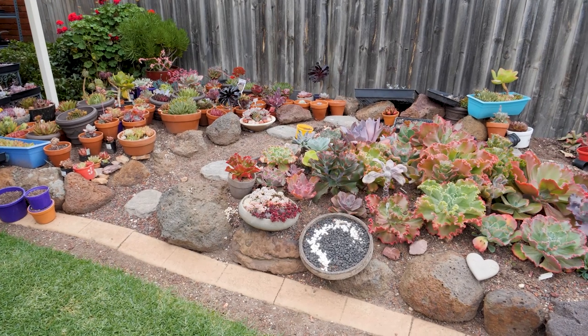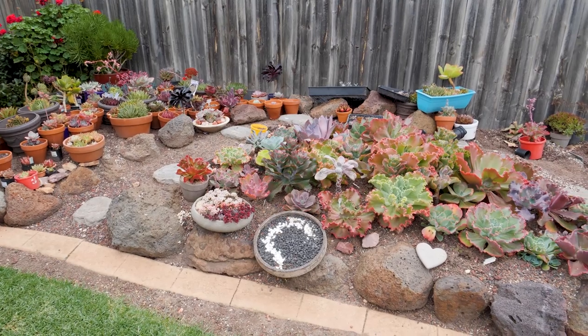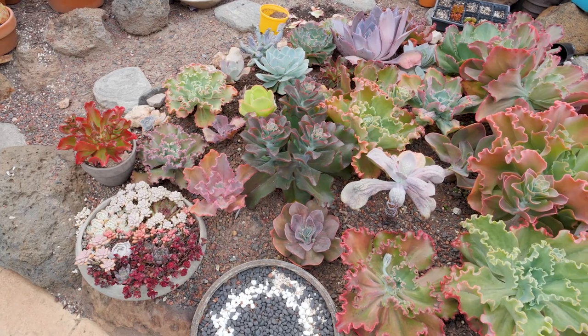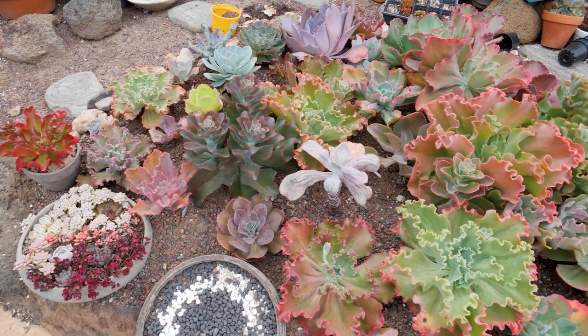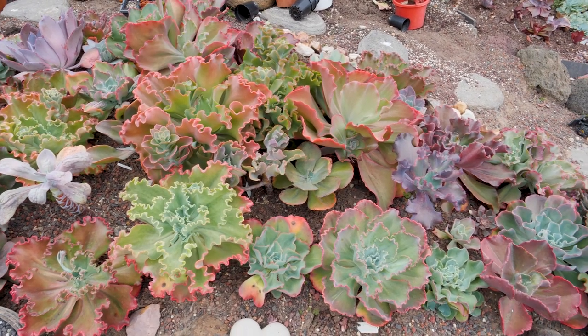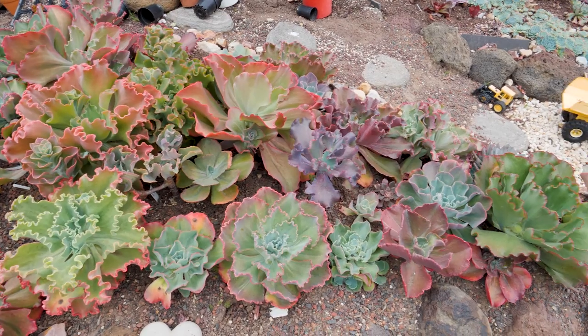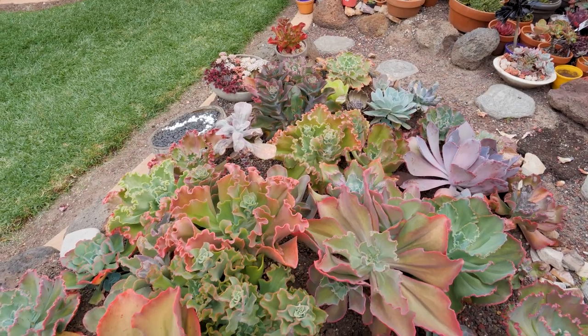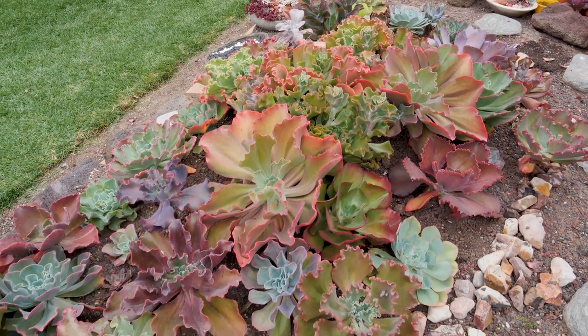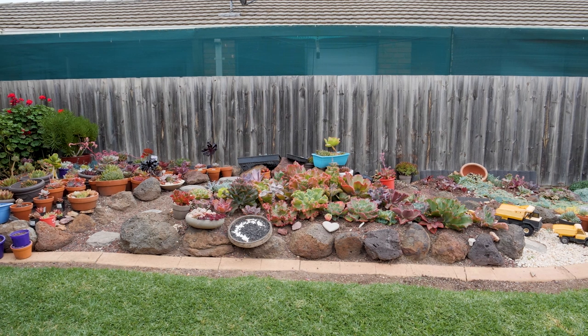Right next to the agavoides area is the Philippines. For those who didn't get the reference — yes, I'm a Filipino, and the name Philippines is a portmanteau of the word Philippines, where I was born, and 'frillies,' referring to the shape of the leaves with all the ruffles. So Philippines is my display area for most of my frilly and carunculated plants. I used to call it my gibbiflora display section, but as I started mixing in other large plants it's no longer purely gibbiflora hybrids — so Philippines it is.